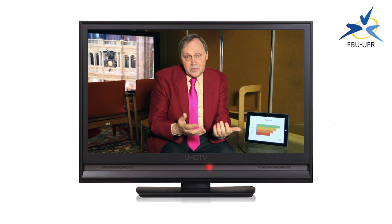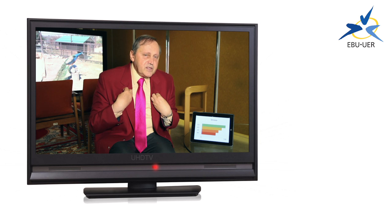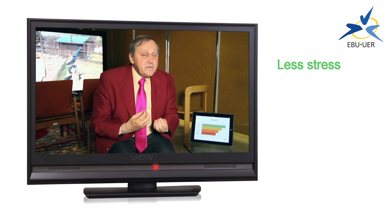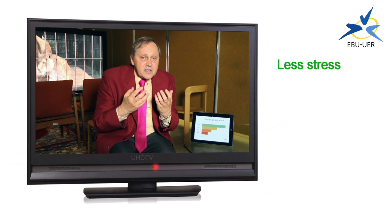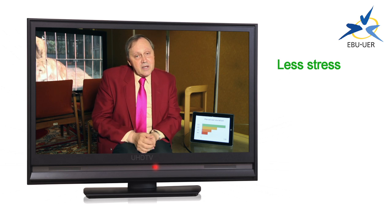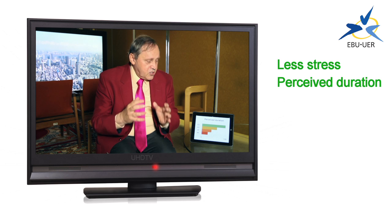But what do we need this extra quality for? We choose a program based on what it is, not the technical quality, don't we? Well, that's true, but there is more to it. Because the quality affects the relationship that you have with the television program. The first thing that happens as you increase the quality is that the level of stress you experience goes down. You feel calmer, your pulse rate goes down. And also, this means that you perceive the program to pass more quickly, so the perceived duration of the program is shorter.